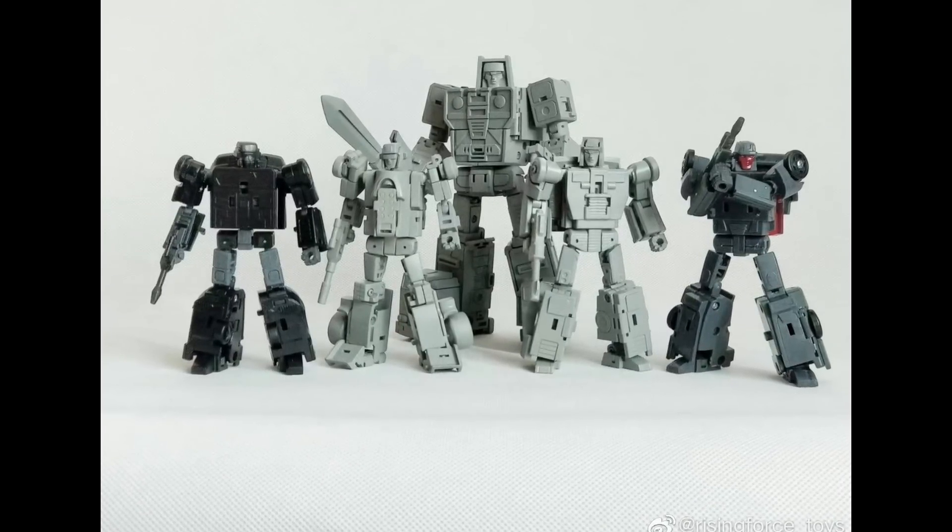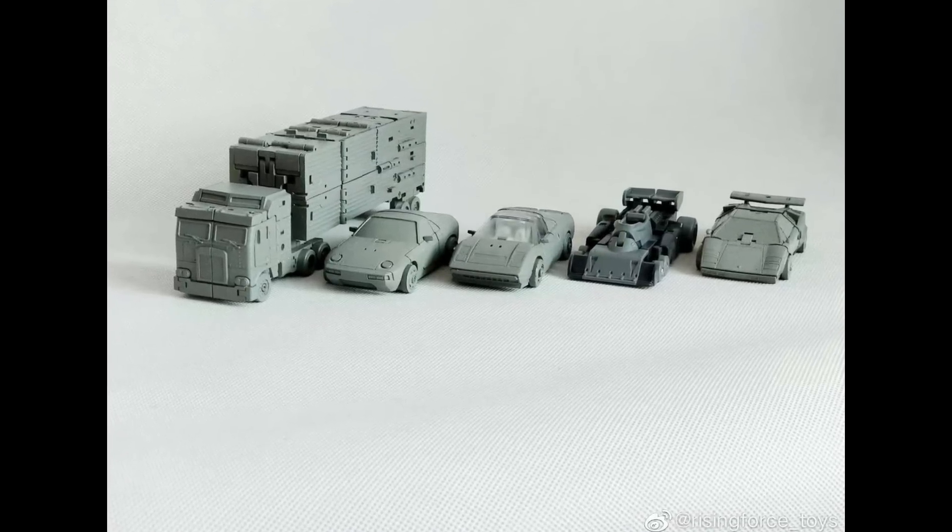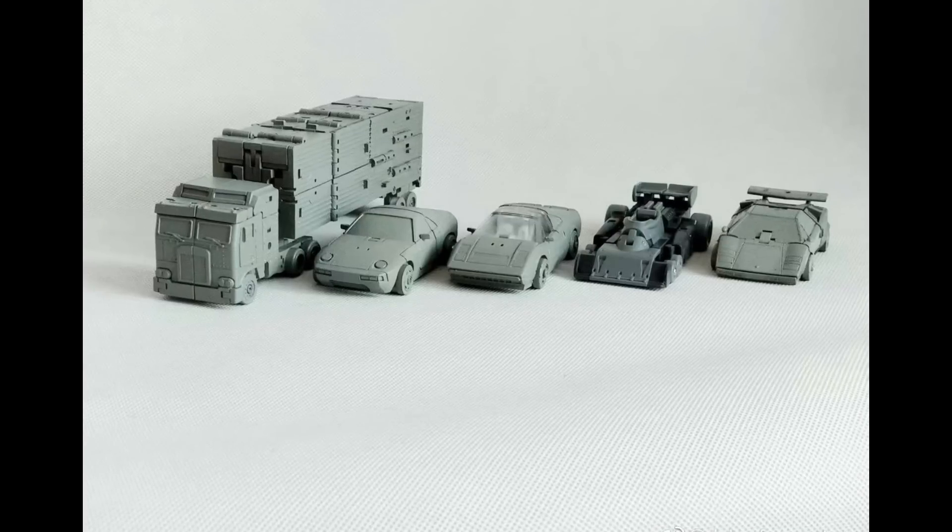Some people love the Rising Force and some are tired of hearing about it, but they keep putting out pictures of actual product — not renders. This is their Motor Master, and they're showing it with the whole team, which I think is the most important part. They look solid — not bad in my opinion. I think they did an even better job in the alt mode, and it's really important they look good in alt mode, because alt mode equals combined mode. Hoping it turns out to be a good set and a welcome addition to the community.